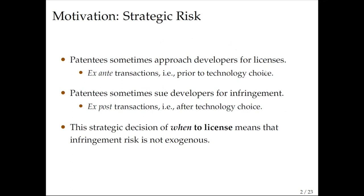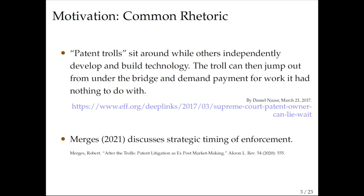What we want to bring to the table is that the decision of when to license — whether to approach the developer ex-ante or exposed — is a strategic decision by the patent holder. The risk of infringement is not exogenous because the patentee can strategically decide when to show up. A common rhetoric suggests that patent trolls sit around while others independently develop and build technology, then jump out and demand payment for work they had nothing to do with. This is the classic story of hold-up.